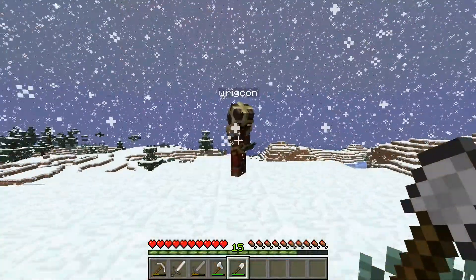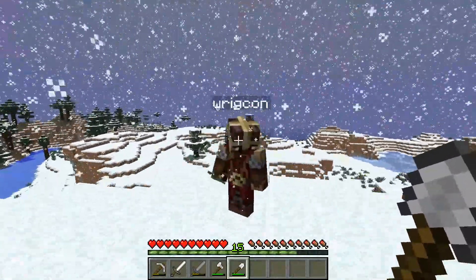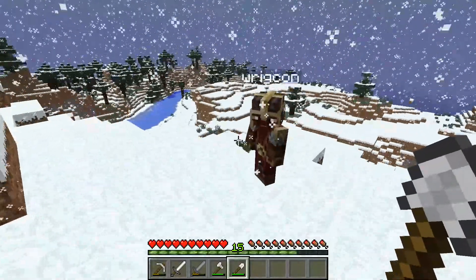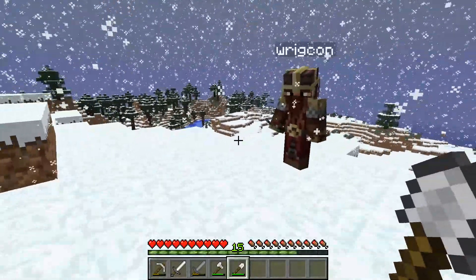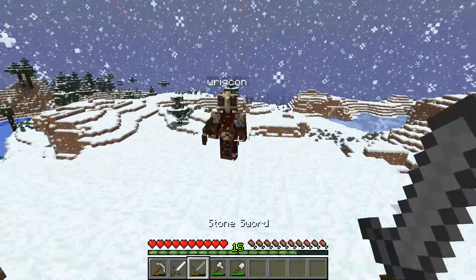Hello, everybody, and welcome back to Morgan Craft Adventures. Here's Connor. Hey, Connor. How's it going? It's good. It's been a while since you've been here. Like a week. Yeah. All that schoolin' and stuff. Finals.